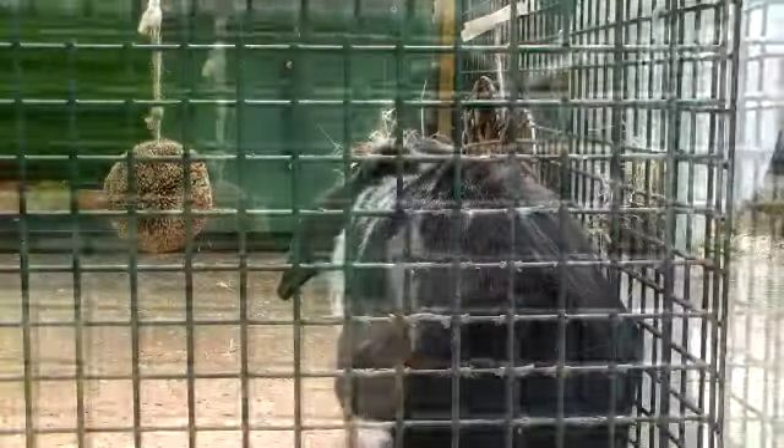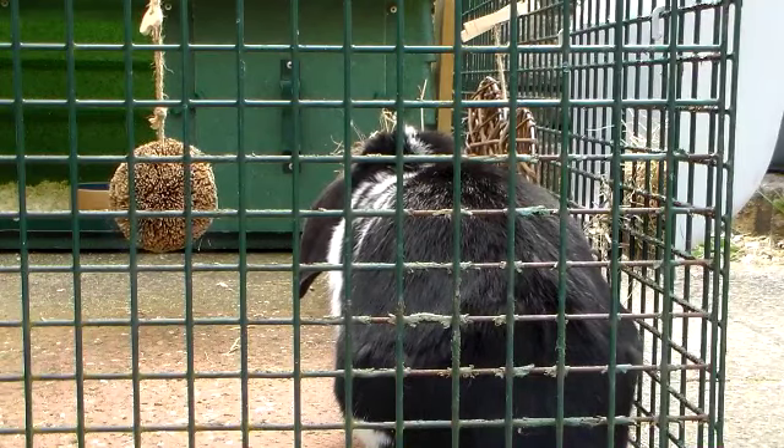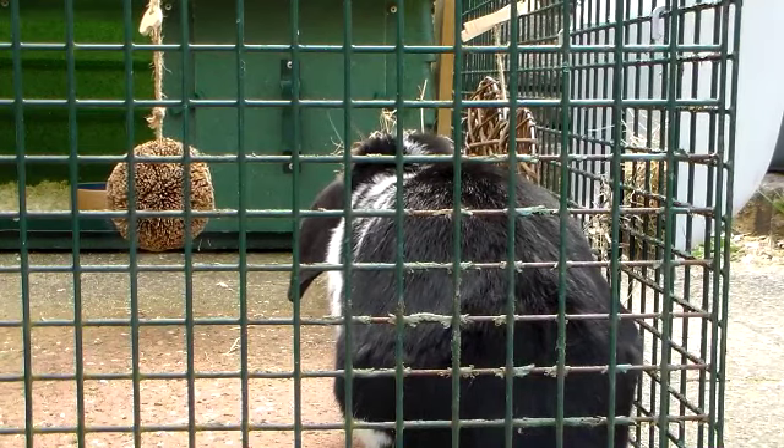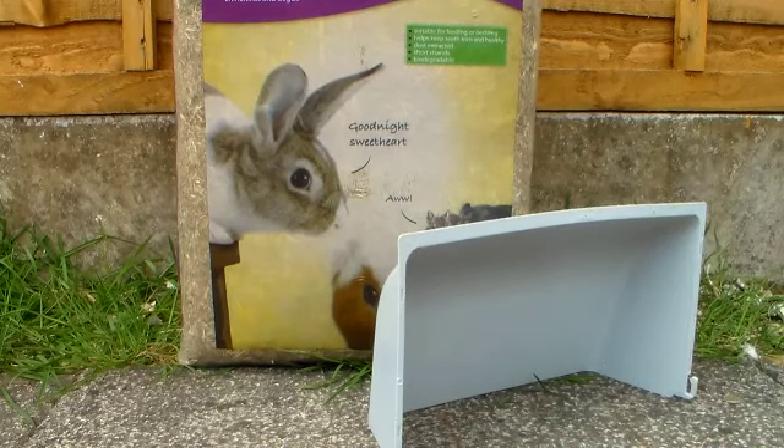It should also be large enough so that they can lay down in any direction. If you do decide to get a hutch or a cage, make sure that it has a large run or playpen to give your rabbit plenty of space to hop around.